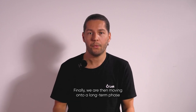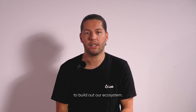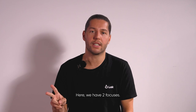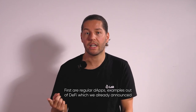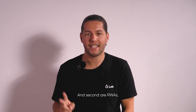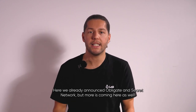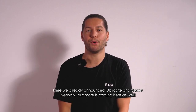Third phase: ecosystem building. We're then moving on to a long-term phase to build out our ecosystem. Here we have two focuses. First are regular DApps — examples out of DeFi already announced are great DEXs like BattleDrone and Opitrade, but more is coming. Second are RWAs. To me that means real-world applications, real-world assets and real-world adoption. Here we already announced Obligate and Secret Network, but more is coming here as well.